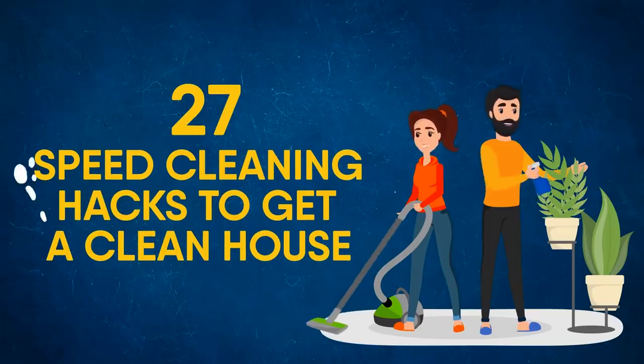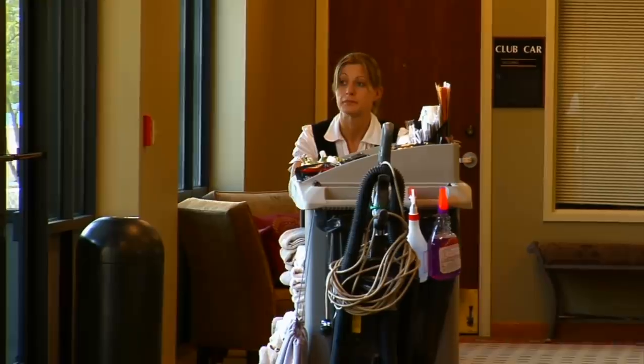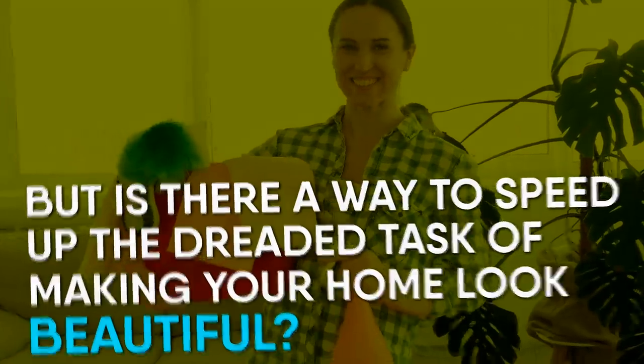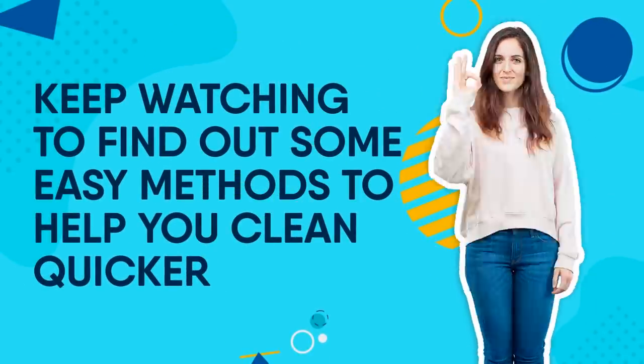27 Cleaning Hacks To Get A Clean House. A lot of the time, cleaning can feel like a chore because, well, it is. But is there a way to speed up the dreaded task of making your home look beautiful? Keep watching to find out some easy methods to help you clean quicker!